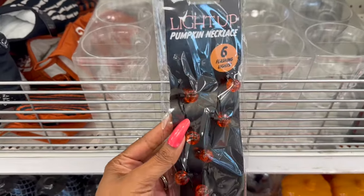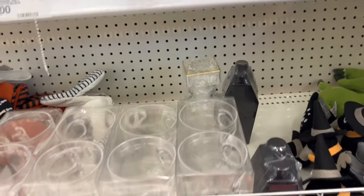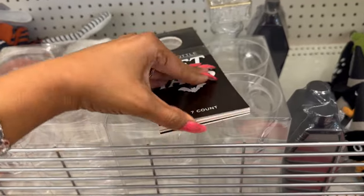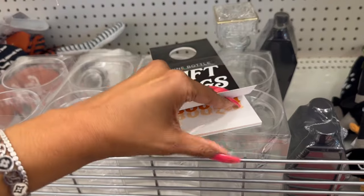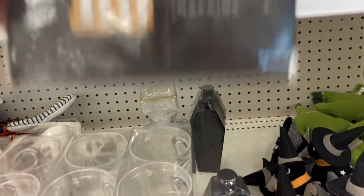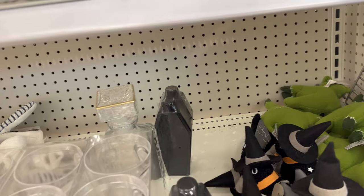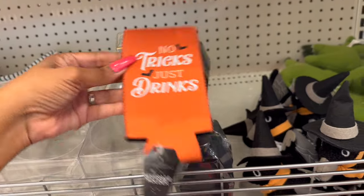I also got the light-up pumpkin necklace and this is a dollar — I thought this was pretty cool. These seven-count wine bottle gift tags say 'You've Been Boozed' — that's pretty cute and these are only a buck, so that's pretty cool. And then they have the napkins, and over here they have the koozies — 'No Tricks, Just Drinks.'